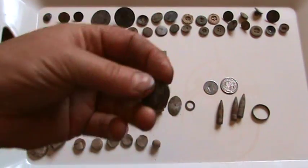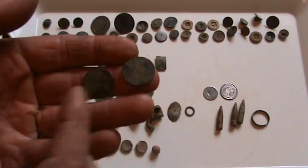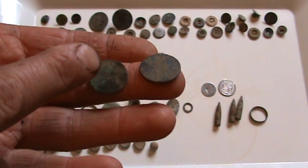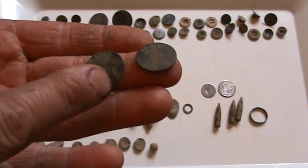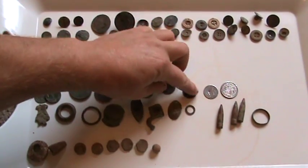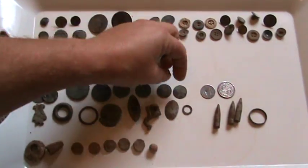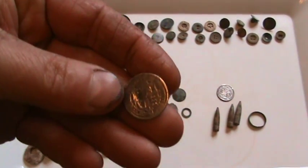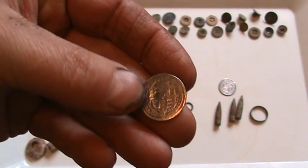These two are hammered copper Charles I Scottish two pences. You can just about make out the crown there and see the R. They're actually better than average - you normally find them and you cannot read anything on them. That's a George the Third sixpence, which looks like it's been hit by something, possibly the plough.